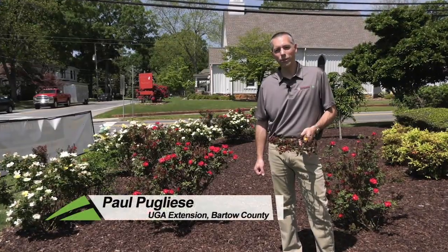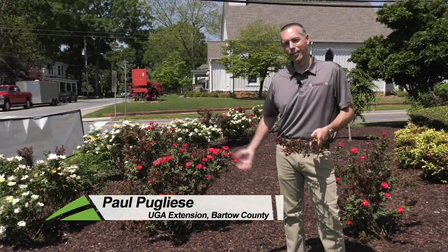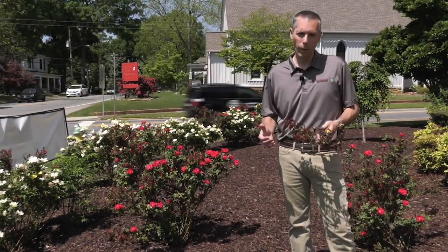Hi, I'm Paul Pugliese with the University of Georgia Cooperative Extension. Today we're in Cartersville, Georgia at a very busy intersection. There's a lot of noise in the background, but I had to bring you here to see a great example of a really bad problem.